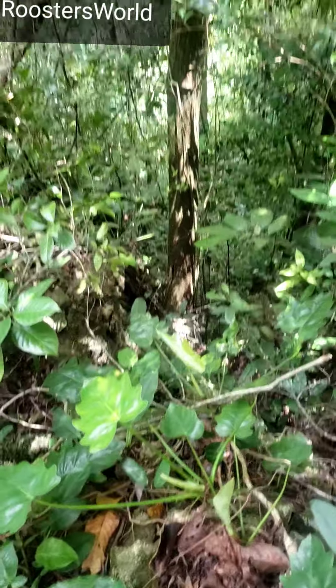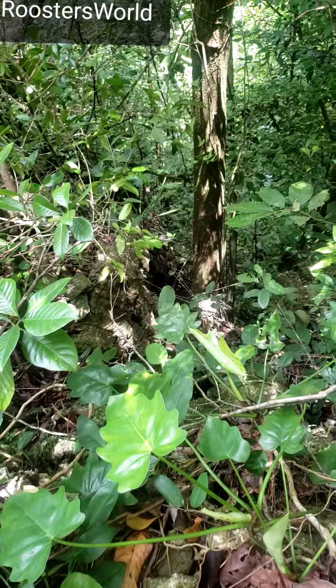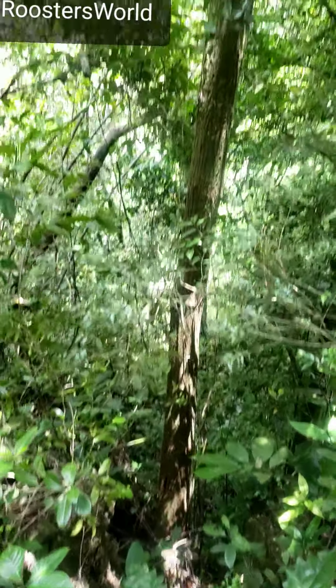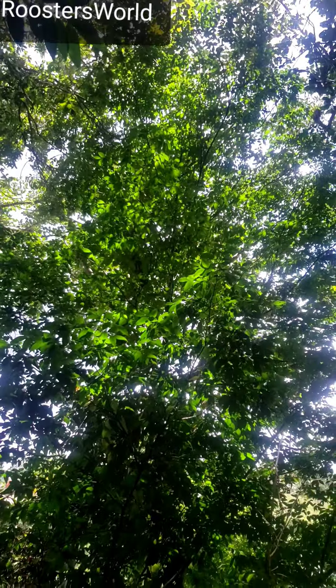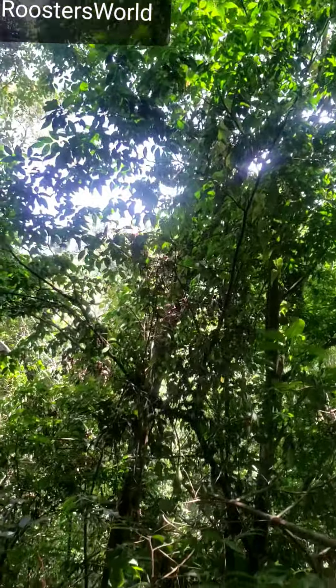Otherwise known as duppy sour sap. I can see it coming out of the rock capping down there, and it goes up this big tree here — up to about 12 to 15 meters. It's difficult to see the canopy, but it's about 12 to 15 meters. There's no fruit on this tree.